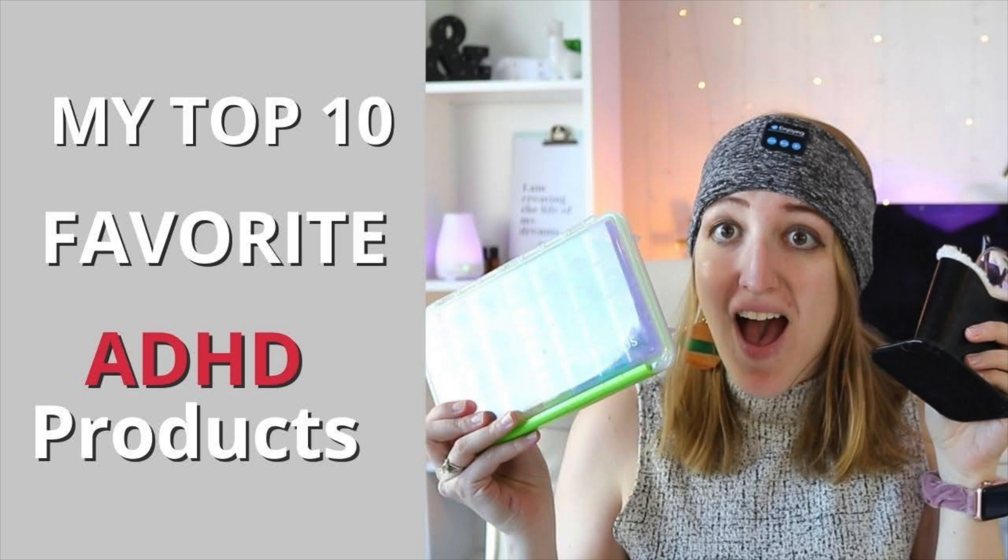Hi everyone. My name is Jenna Redfield and welcome to my YouTube channel. Today I'm going to be doing a followup to my most watched video of all time. I did a part two to this video, but this is going to be part three — my top 10 favorite ADHD products. I have actually spent almost a year trying to come up with 10 more products.